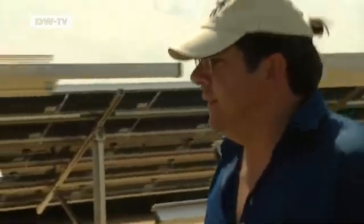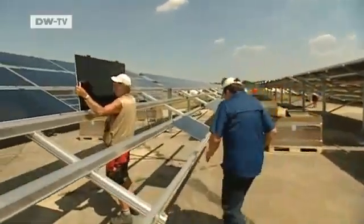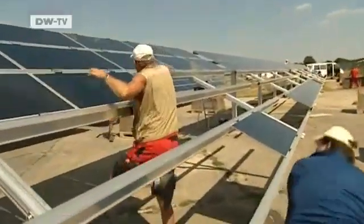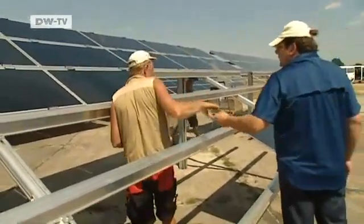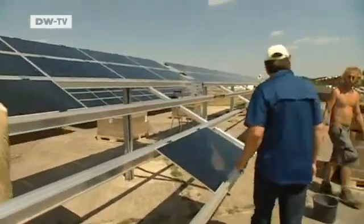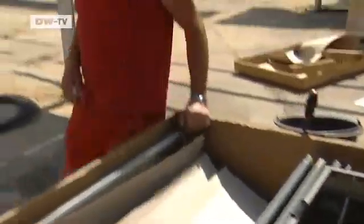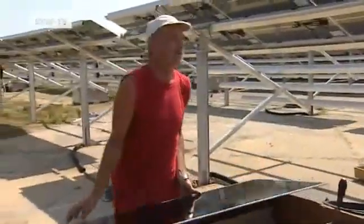It's 33 degrees Celsius in the shade — Ingo Rodner's favorite weather. He's in charge of construction work on Germany's largest solar power plant near Leipzig. Two-thirds of the modules have already been installed, and the facility is due to be finished by the end of the year. Rodner enthuses about the hot summer weather: it's ideal for producing electricity. We have high intensities and that gives us high yields, and that makes us very happy.